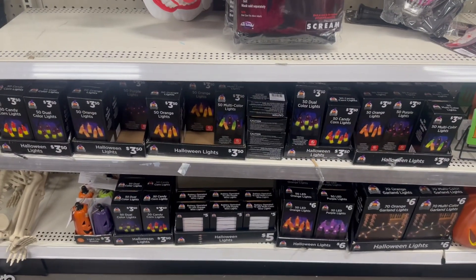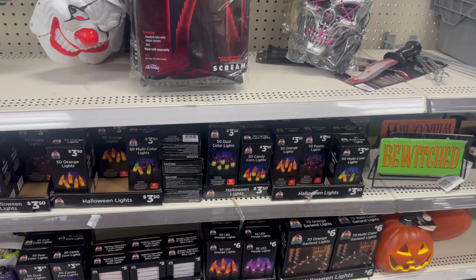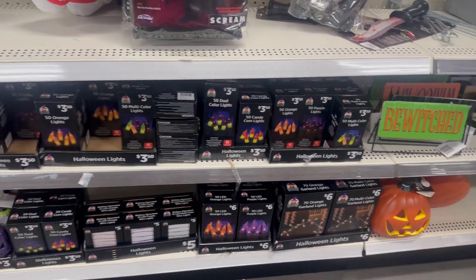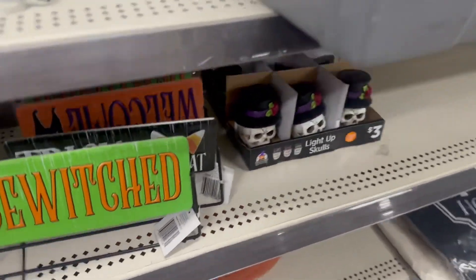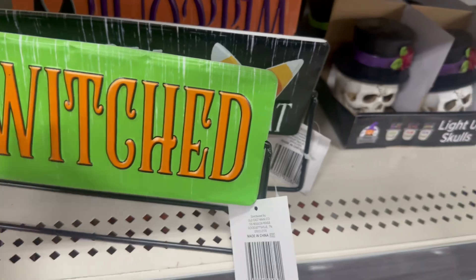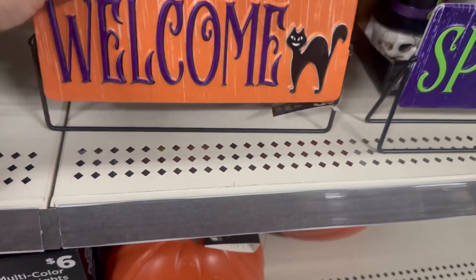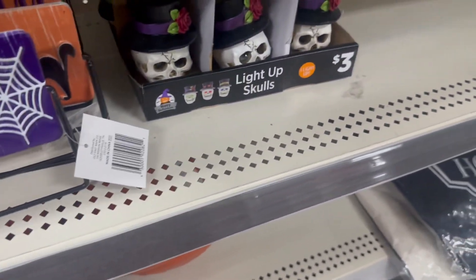Down here they've got mini lights — 50 count for $3.50, and 50-count orange and purple LED lights for six dollars. Battery-operated wire lights are five dollars, and 70-count orange garland lights are six dollars — awesome price. There are also flip signs for five dollars: 'Bewitched' on one side and 'Spooky' and 'Trick or Treat' on the other, plus a 'Welcome' sign.